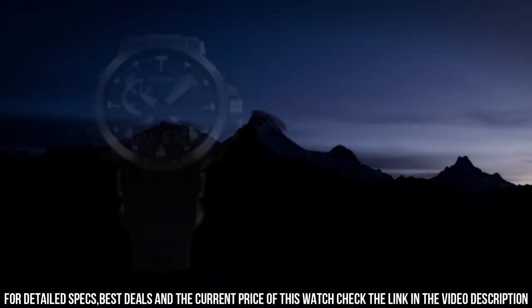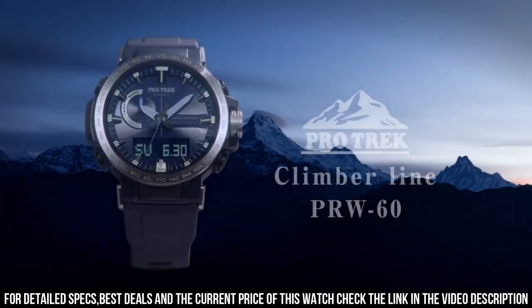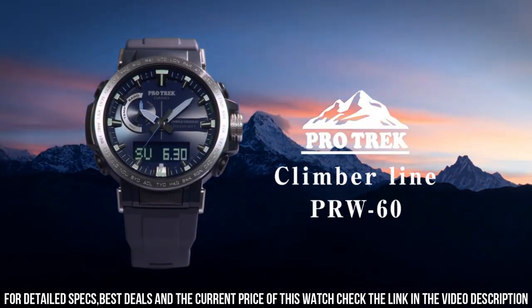It has radio-controlled time but not GPS time, as is the case with some other iterations of present watches.